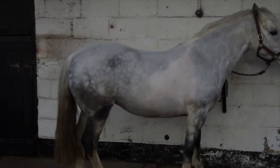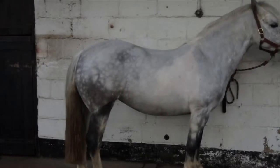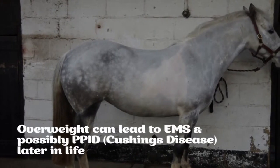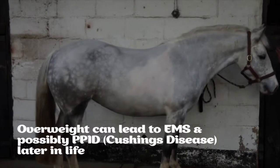In these cases, laminitis should be thought of as a symptom of the underlying problem of obesity. There is some suggestion that horses with EMS are predisposed to PPID, formerly known as Cushing's disease, in later life.